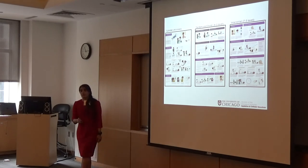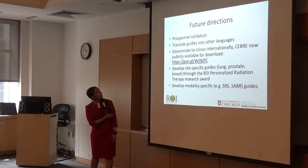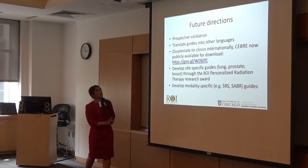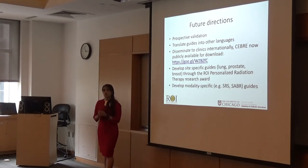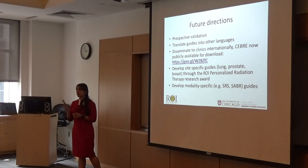This guide is folded a little bit differently than Seabree — we tried to make it more intuitive. For future directions, we're working on prospectively evaluating both Seabree and the new brachytherapy guide. Seabree is available for download at the listed website. We're also translating Seabree into different languages, currently working on Spanish. We were fortunate to receive the ROI Personalized Radiation Therapy Research Award this year, and we'll be working with IIT again to develop lung, cervix, and breast-specific discussion guides.